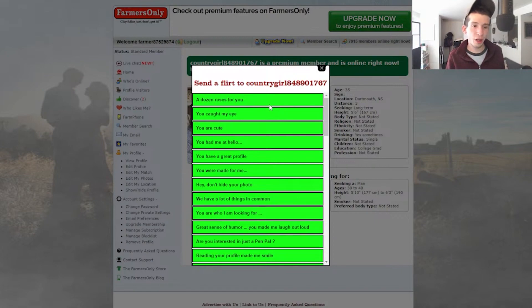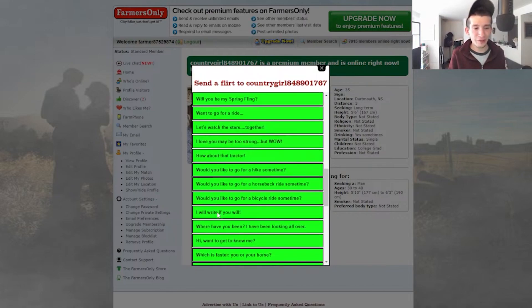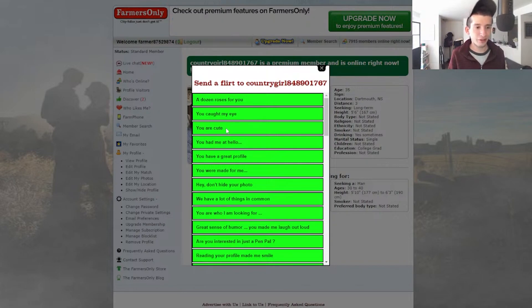For messaging, you can email a user. You can flirt for free, but you're given the most generic lines. The neon green boxes look terrible. You obviously have to pick a generic pre-written thing — you can't just write something. Lines like 'you are cute.' They're just really generic — nothing about them that I would ever send to someone.